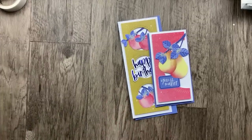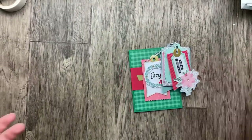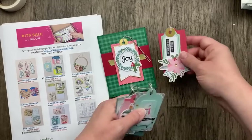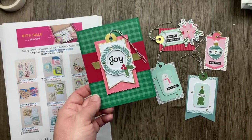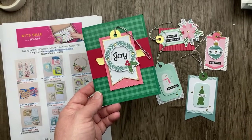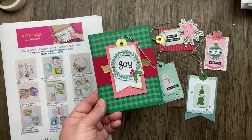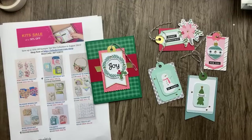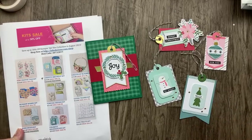Let me bring out our box of other kit samples. The first one is the newest kit — it's called the Festive Tags kit. It includes materials to make three each of five different tags, and they're so stinking cute! It does not include materials to make a card, but I wanted to show how you can put the tag on a card. You can also use these tags as focal points in scrapbook pages or on cards. This is brand new, released August 1st, and it's still on sale at $11.70.